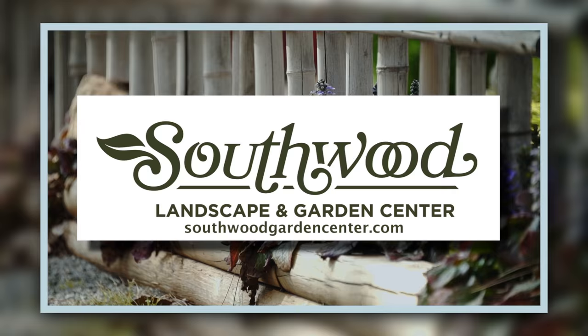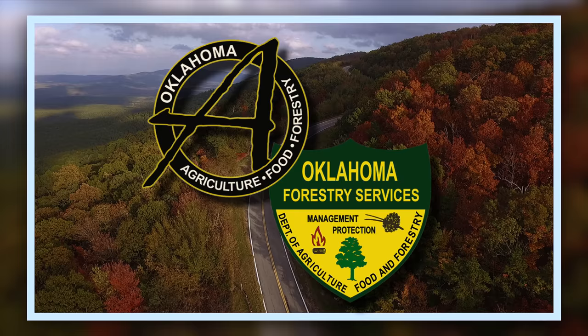Southwood Landscape and Garden Center, Tulsa's source for great gardens. SouthwoodGardenCenter.com and the Oklahoma Department of Agriculture, Food and Forestry, helping to keep Oklahoma green and growing.